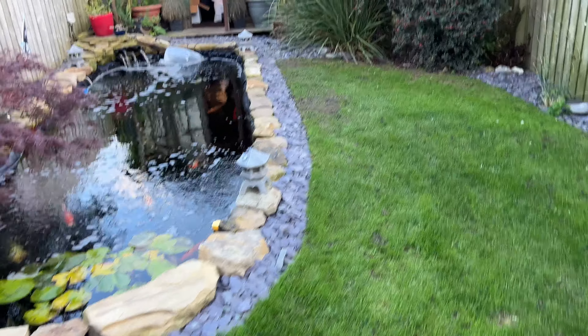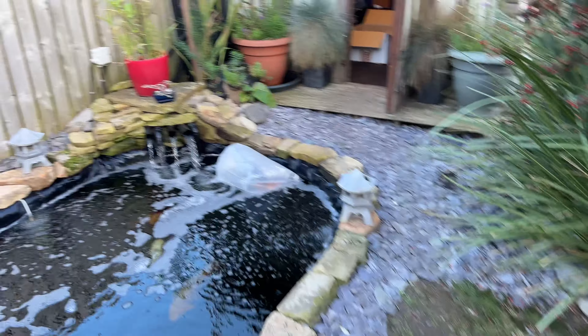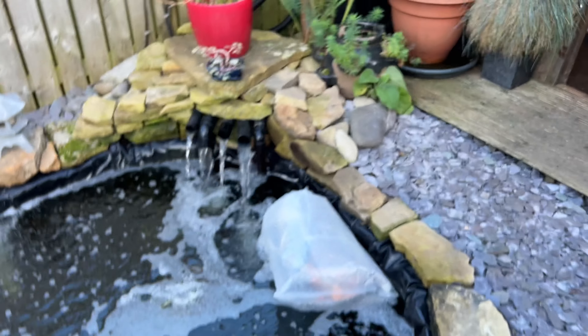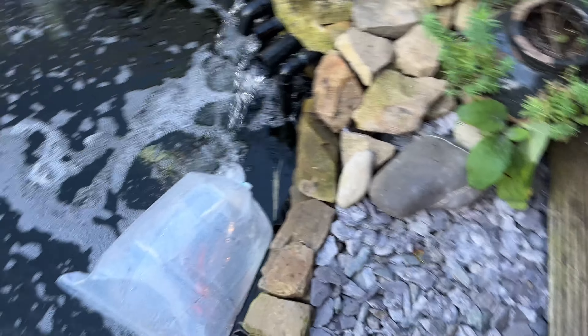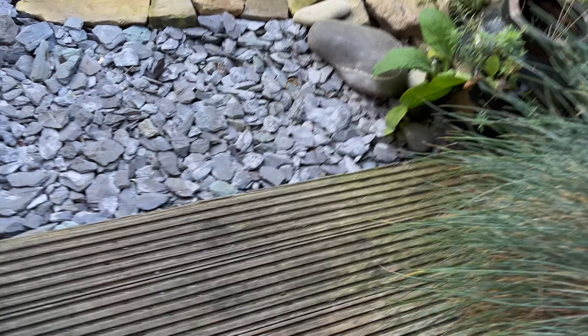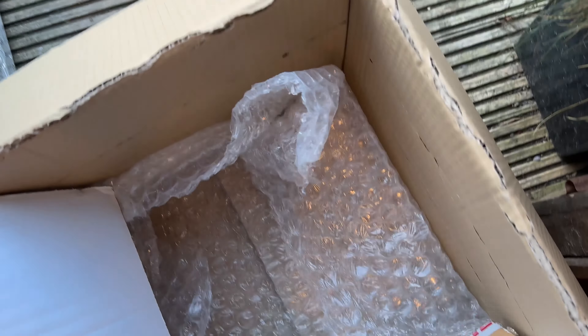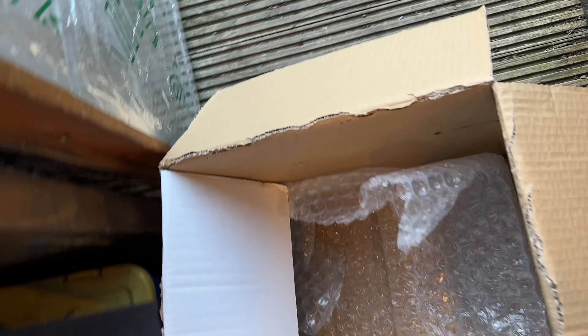Alright guys, so it has now been acclimating for over 40 minutes. Everything's looking good in there, so what I'm going to do now is first of all get rid of this box so I've got a bit of room again on the floor.